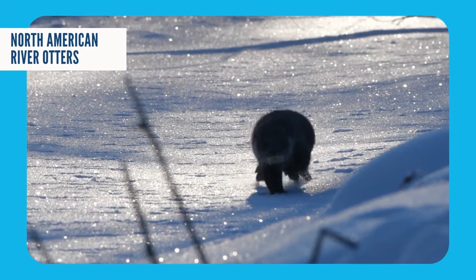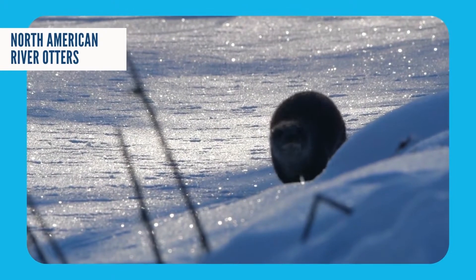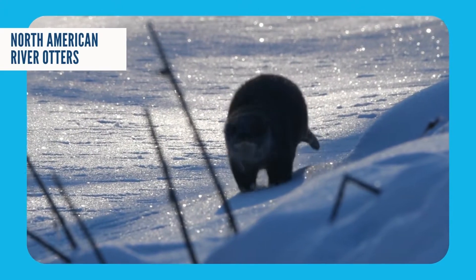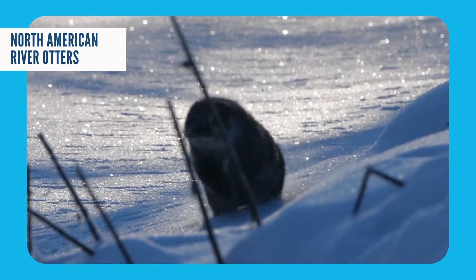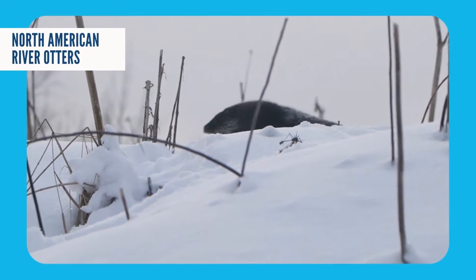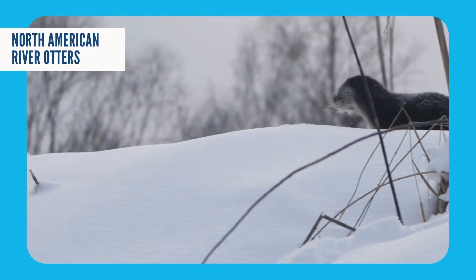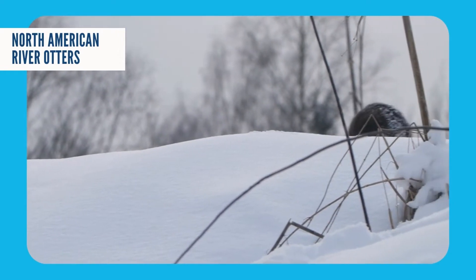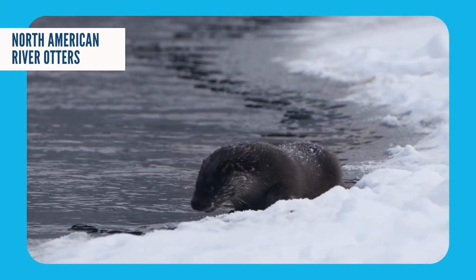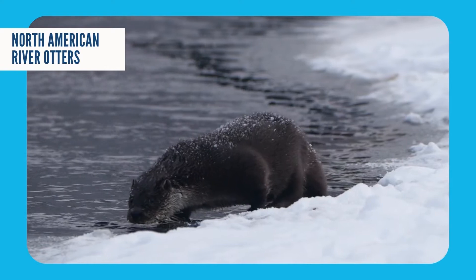How cool is that? Can you guess what another adaptation for staying warm is? Well, in the summer months, river otters are nocturnal — that means they tend to sleep during the heat of the day and start to get more active when night comes around and it's a bit cooler. But once the winter weather arrives, river otters switch to staying awake during the daylight hours so the sun can warm them up. Animals that are awake during the day are called diurnal.